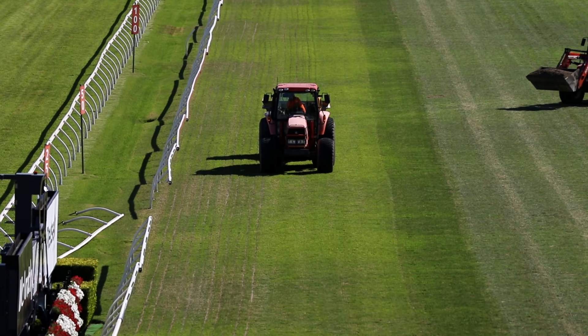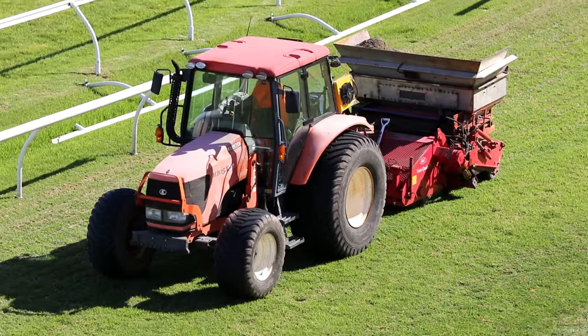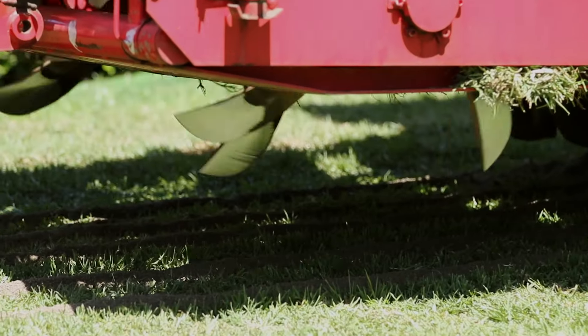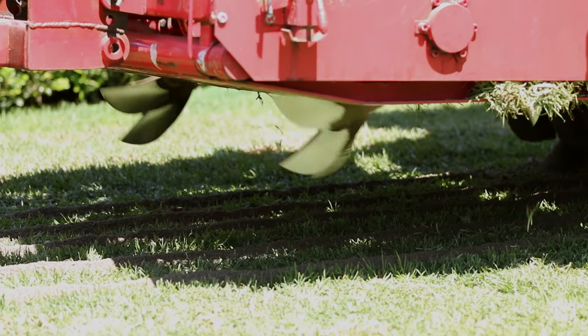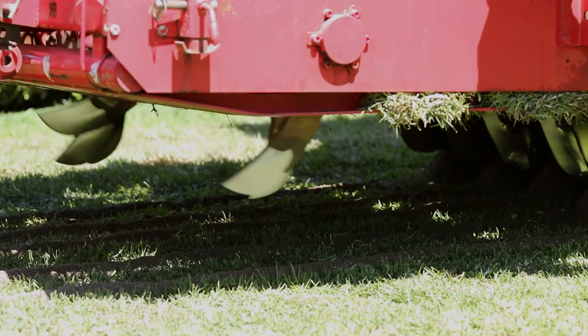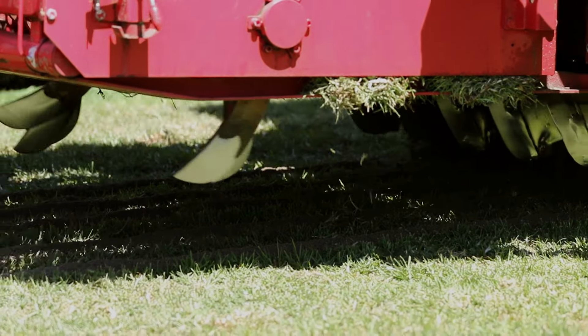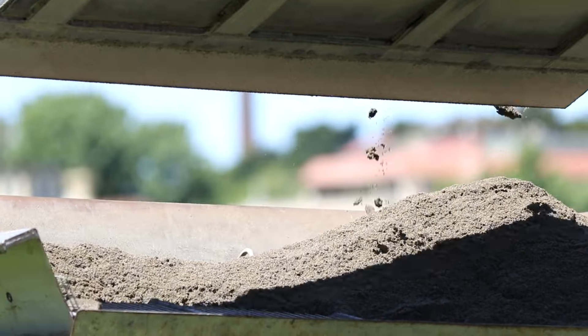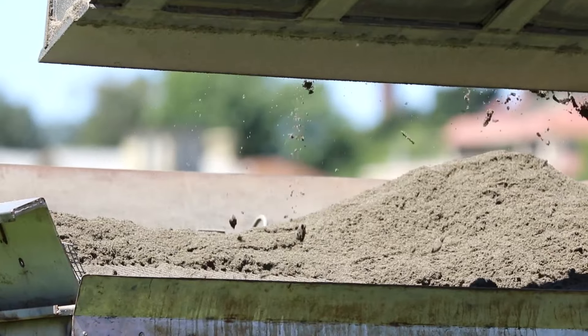What the sand grooving machine does is cut little trenches 20 millimetres wide and about 150 mills deep, and it injects pure sand into that trench. What that does is help drain the surface that much quicker. If we do have a wet lead into the Autumn Carnival, these drains will activate, helping dry out the surface and improve the track conditions leading into a race meeting.